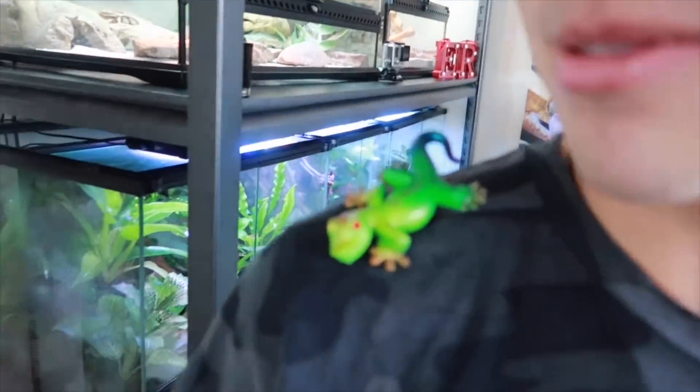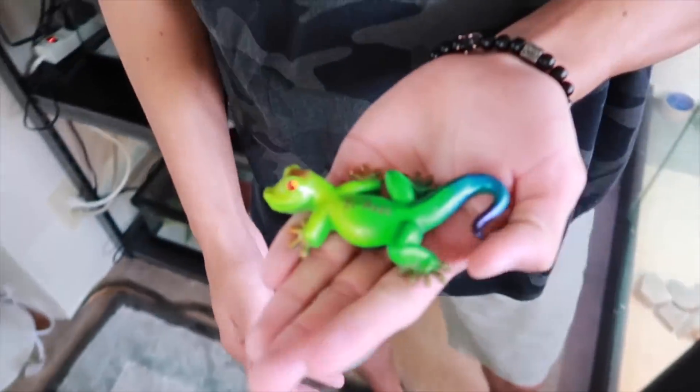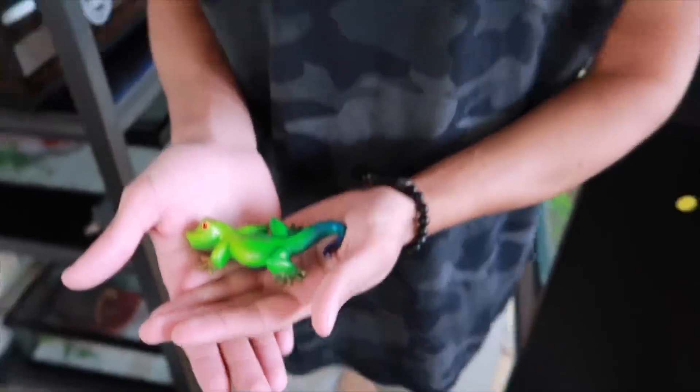Alright guys, Eric got a new pet right here. What's his name, Eric? His name is El Paso. He's easy to maintain and take care of — that's why I got him. That's the only animal you can take care of.